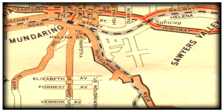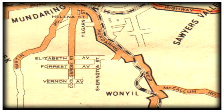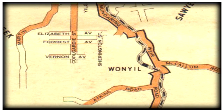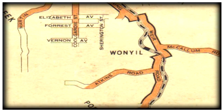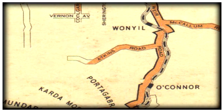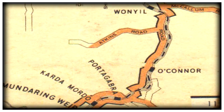This 1950 map shows the route of a railway spur that was constructed from Mundaring to the proposed site of the Weir in 1900. The railway spur connected with the Eastern Railway, which was constructed in the 1880s east of Perth.